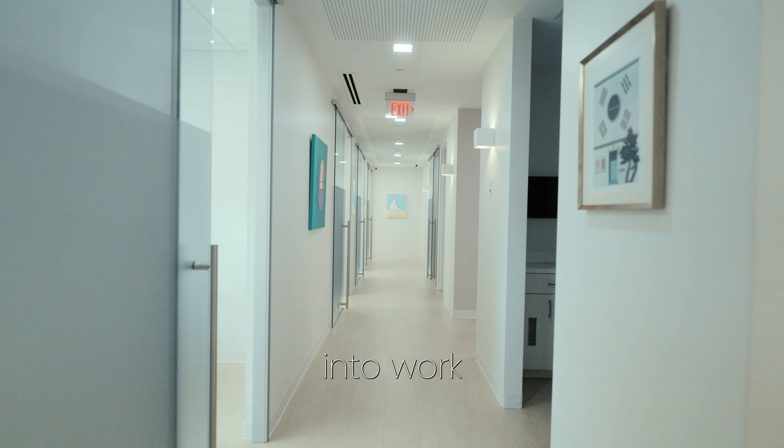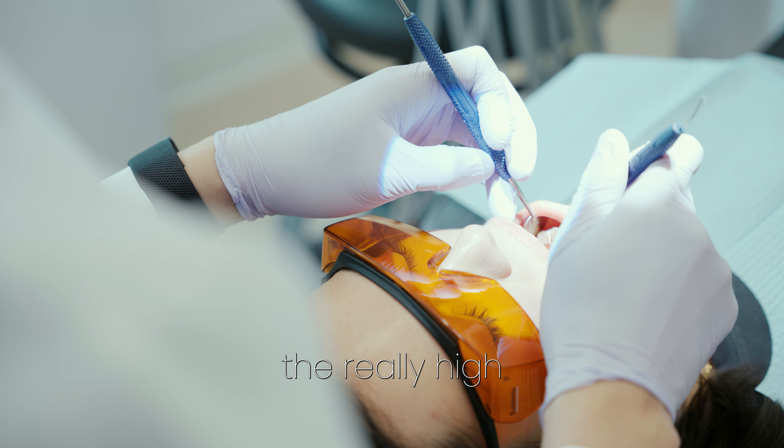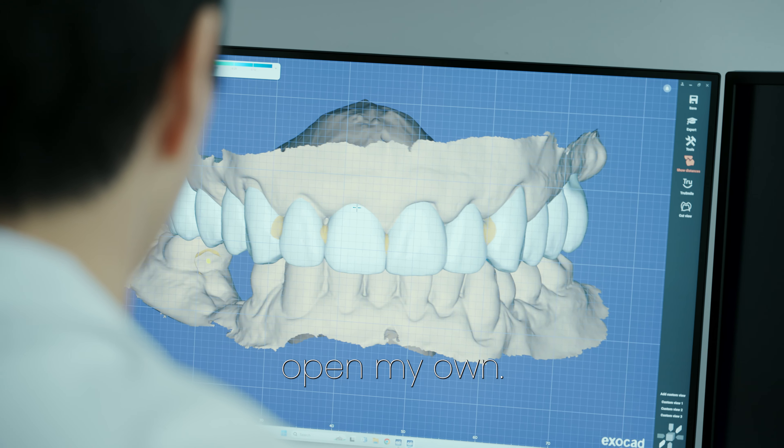After that I went into work in a busy large dental office where it was a little difficult for me to provide the really high quality care that I wanted to provide, and at that point I decided to open my own.